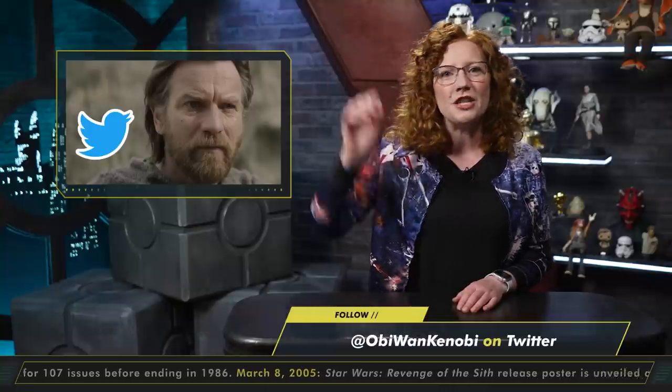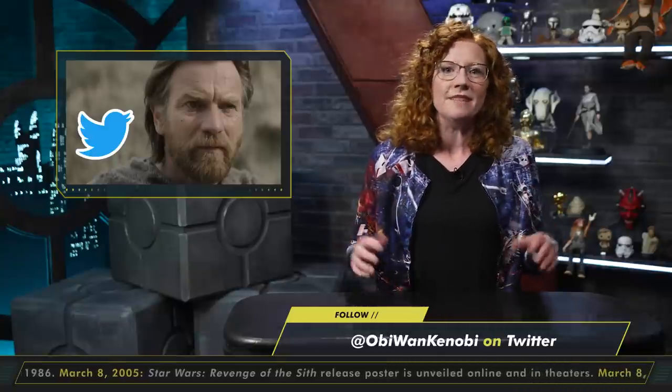Hands up if you can't read that without responding, "General Kenobi." You, me — same.